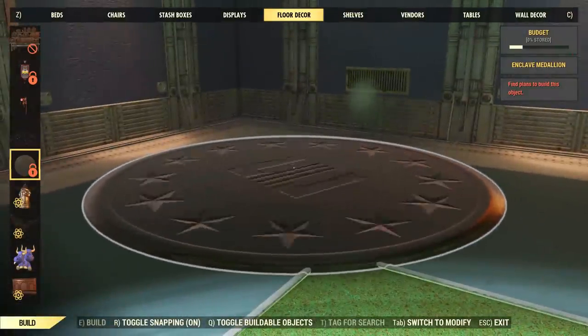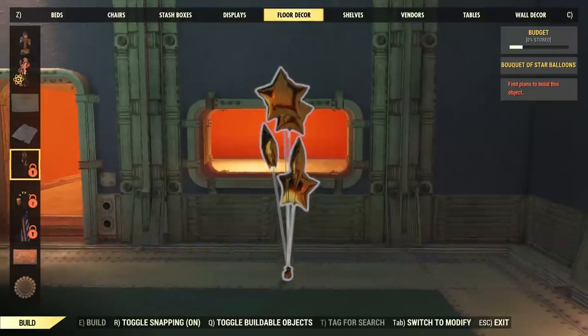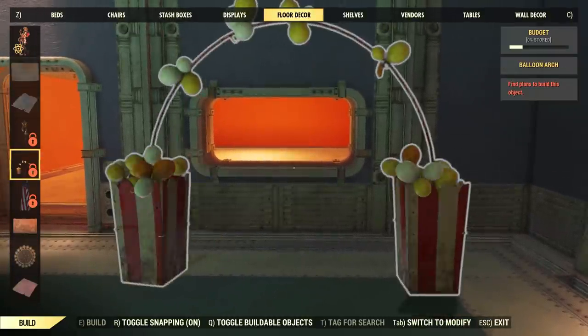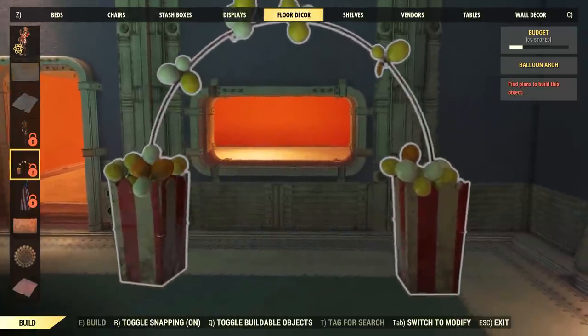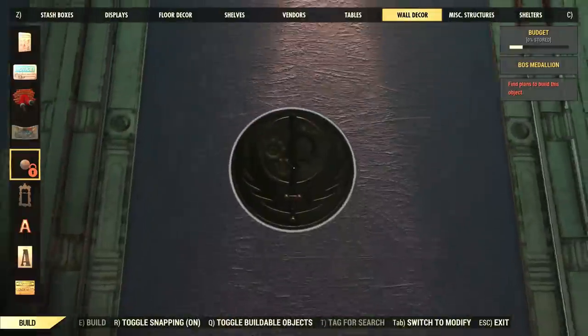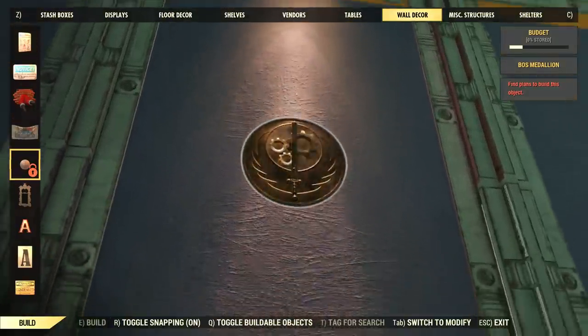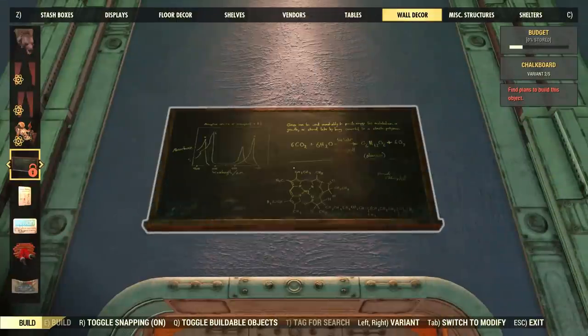Such a thing is not possible because, as far as we know, all the items you're about to see are not free. They will have an atom cost and it's still not known when Bethesda will release them into the Atomic Shop. Bethesda only releases a few new items every Tuesday, which means it could take a few months until all the following items are finally live.